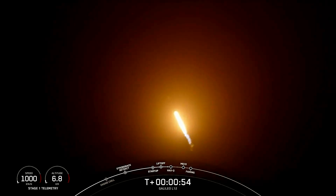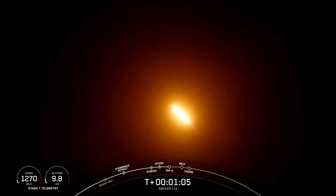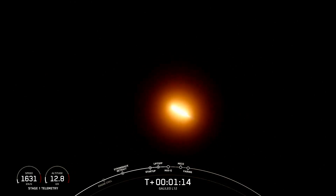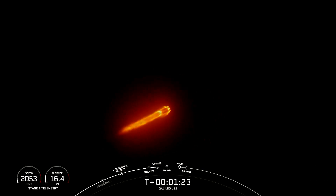Falcon 9 has successfully lifted off from pad 39A and throttled down in preparation for max Q in just about 10 seconds. Falcon 9 is supersonic and heading into max Q, which is the highest amount of aerodynamic pressure that it sees during ascent. Max Q — Falcon 9 has just passed through the maximum period of aerodynamic pressure.